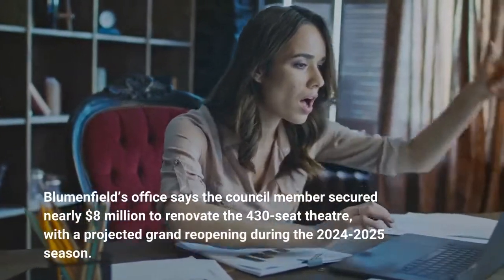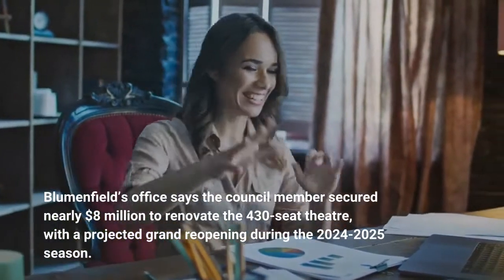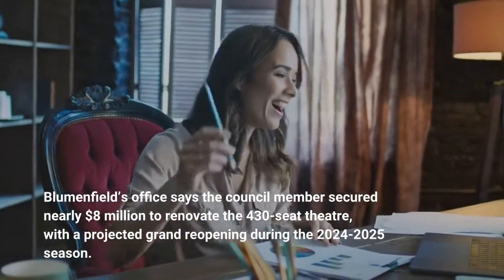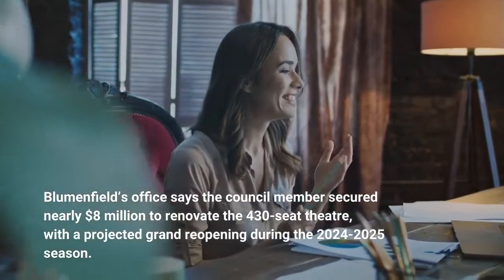Blumenfield's office says the council member secured nearly $8 million to renovate the 430-seat theatre, with a projected grand reopening during the 2024-2025 season.